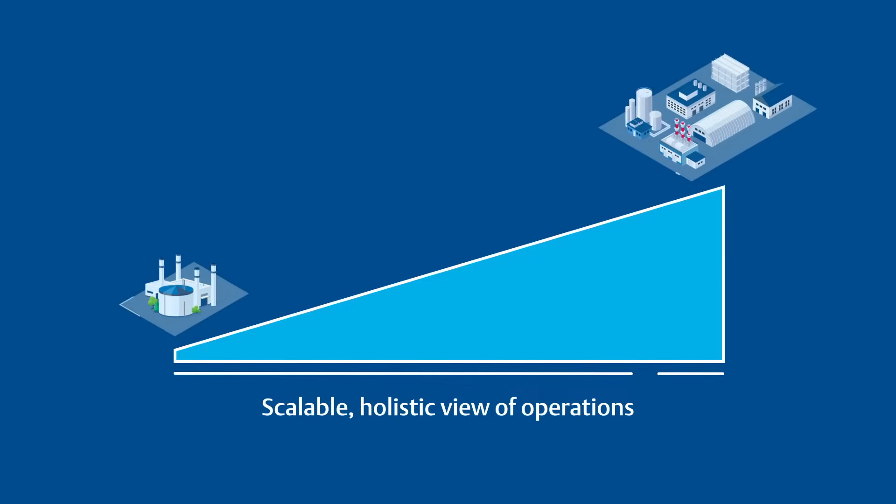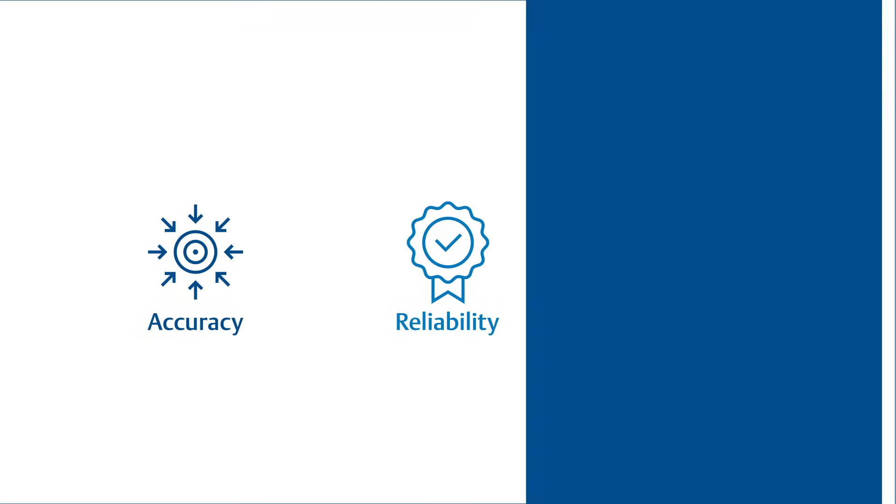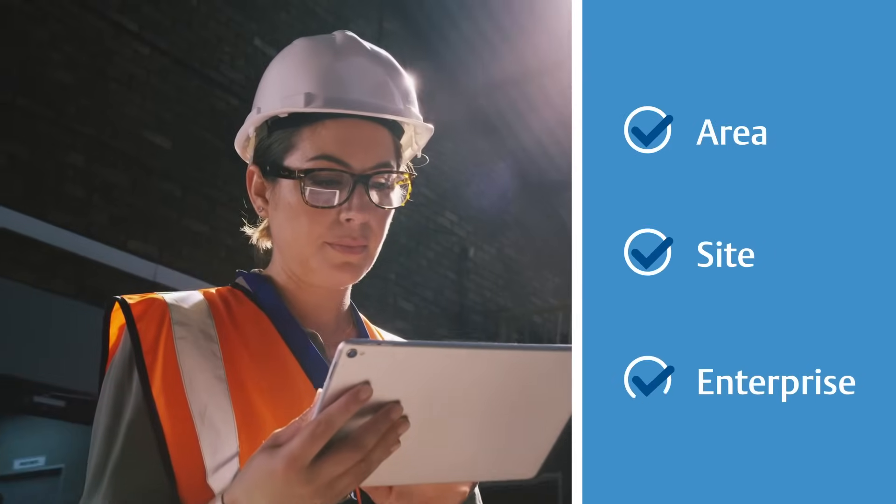From local units to enterprise-wide insights, accuracy, reliability, and versatility are what sets AgileOps Performance Analytics apart. Featuring area, site, and enterprise-level reporting.